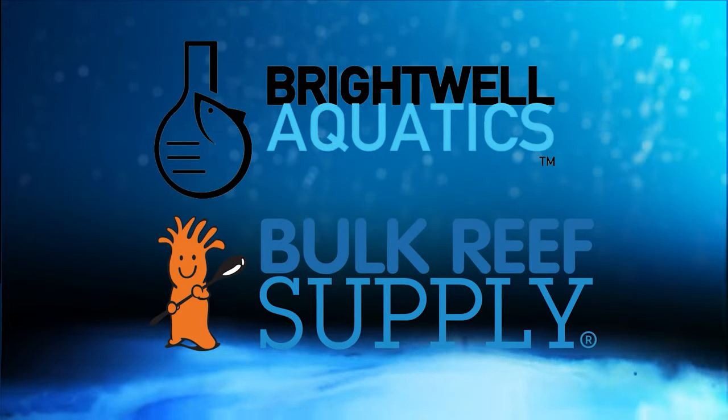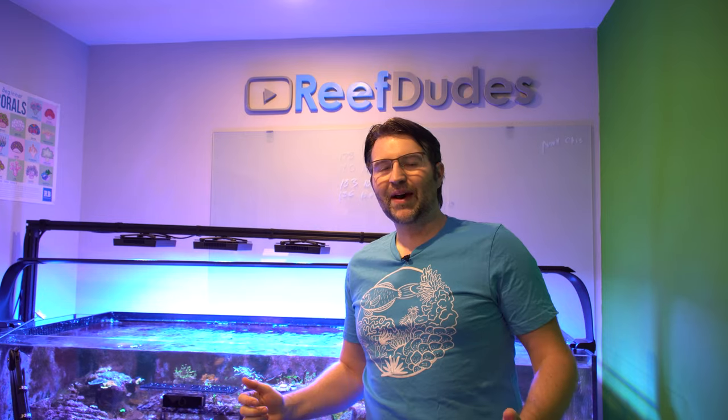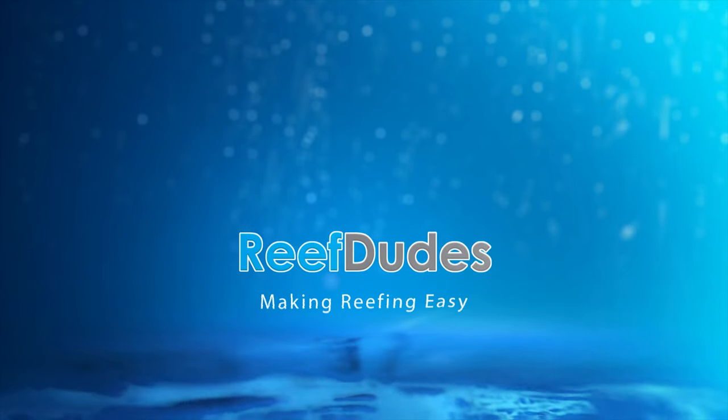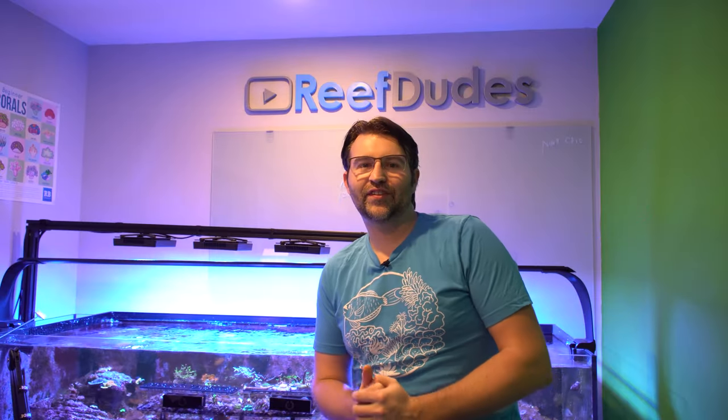Reeftudes is sponsored by Brightwell Aquatics and Bulk Reef Supply. Today we're going to talk about the battle against Aptasia and the future of the fragtank. What's going on guys, Devin from Reeftudes.